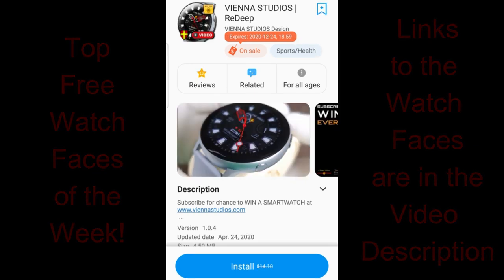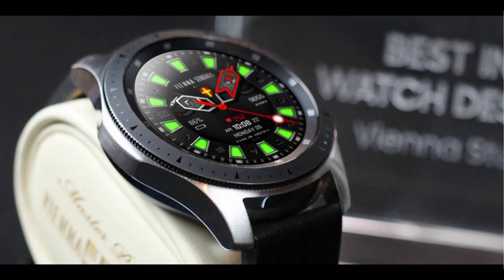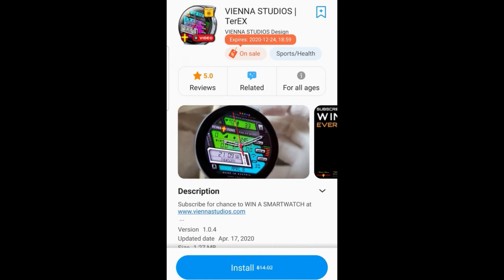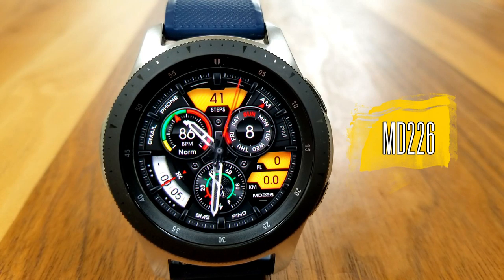I have included the direct links to all the faces that I review down below in the video description, so make sure you check them out. As a reminder, if you haven't done so already, make sure you follow me on Instagram because I share news about the watch faces, the devices, and even coupon codes there as well. Alright, enough of my jibber jab — let's go have a closer look at this week's top watch faces.